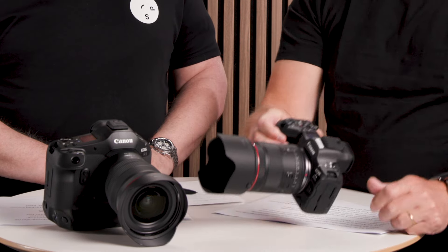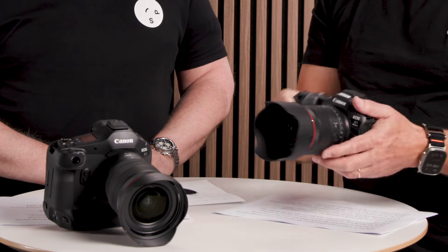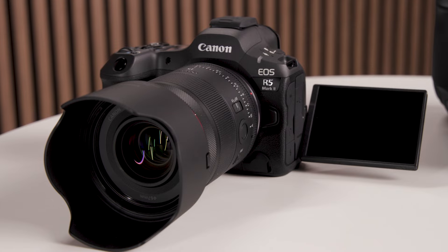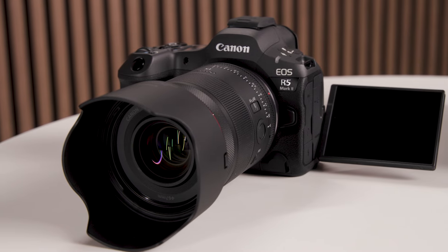The IBIS is now raised to 8.5 stops — we had 8 before. There are also small things that can be really useful: on the top shoe we have a locking bottom so you don't lose it, and it sits perfectly on the camera. The R5 Mark II shoots at 30 frames per second, so it's a really fast camera. And on the R1 we have 40 frames per second — so both are really, really fast cameras.